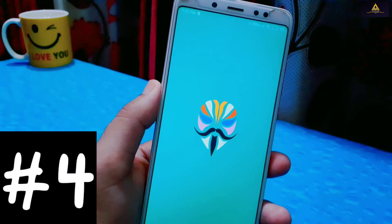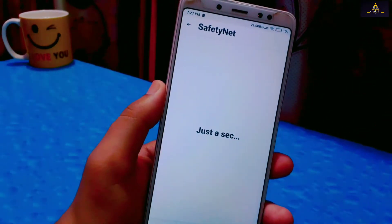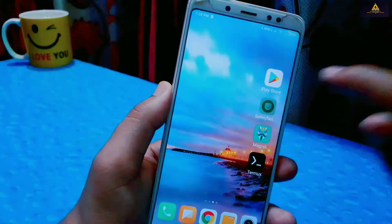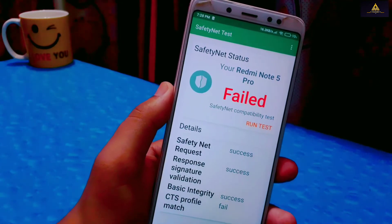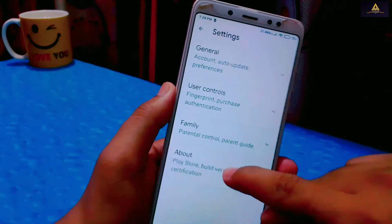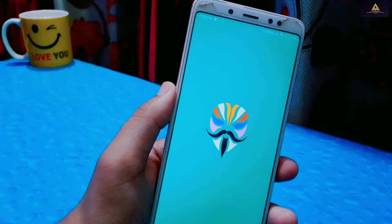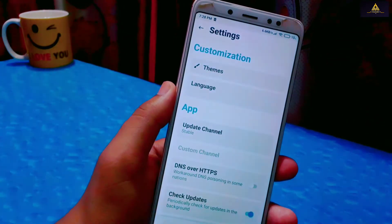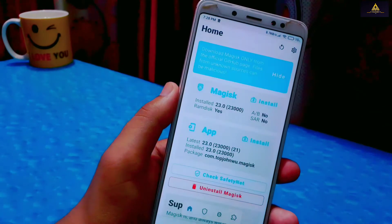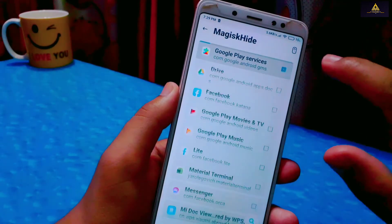This is our fourth method to fix SafetyNet and device not certified issues. As you can see on the Magisk app, SafetyNet status is showing attestation failed, and on the SafetyNet Test app it is showing failed as well. Also on Play Store, device is not certified. So first repeat the same steps as in the third method: open Magisk app, go to Settings, enable Magisk Hide, then go to the Superuser section, click the Magisk Hide button, and enable Google Play Services.